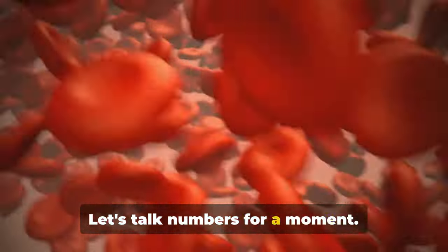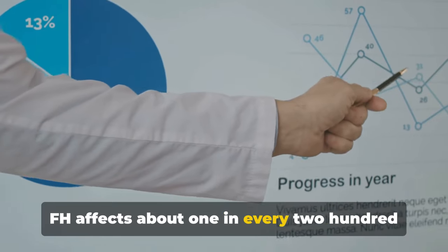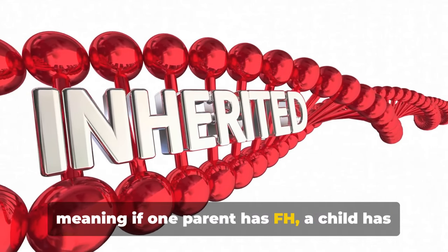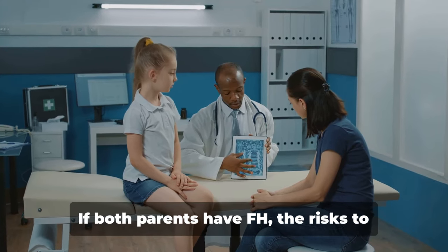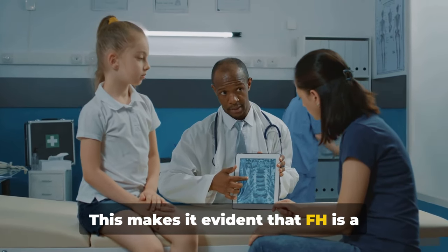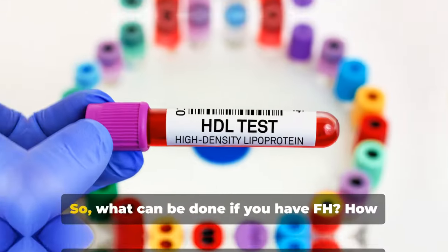Let's talk numbers for a moment. FH affects about one in every 250 people worldwide. It's a dominantly inherited condition, meaning if one parent has FH, a child has a 50% chance of inheriting this disorder. If both parents have FH, the risks to their children are even greater. This makes it evident that FH is a serious genetic disorder that can greatly elevate cholesterol levels.